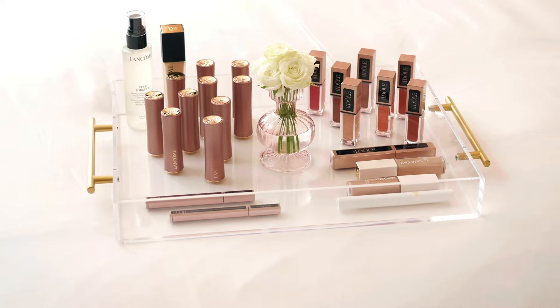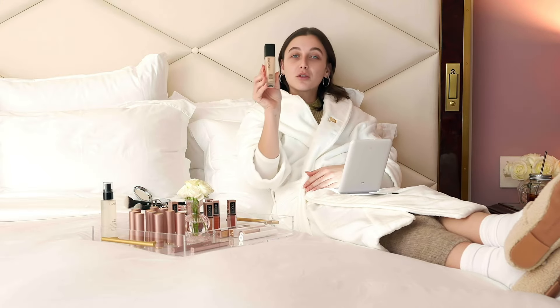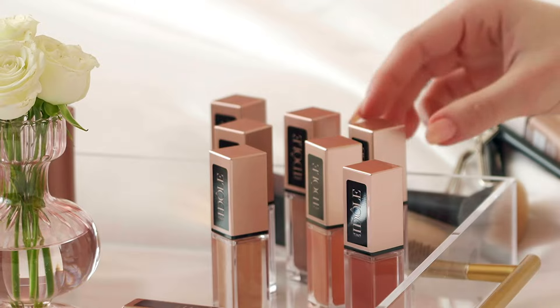Okay, this is the Lancôme special. I'm gonna take the Teint Idole Ultra Wear — you can wear this for up to 24 hours. These are the Idôle tint eyeshadows; they blend into the skin so beautifully, super nice. We're gonna go back in with Sunburst just to give a little bit of glow. I'm going in with the Lash Idôle — I use this almost every day.